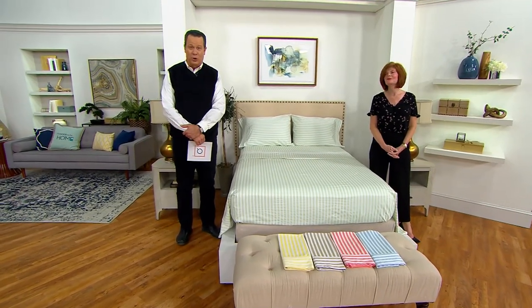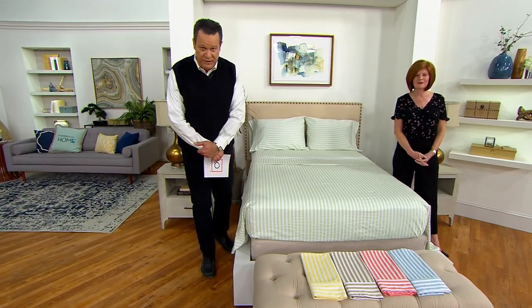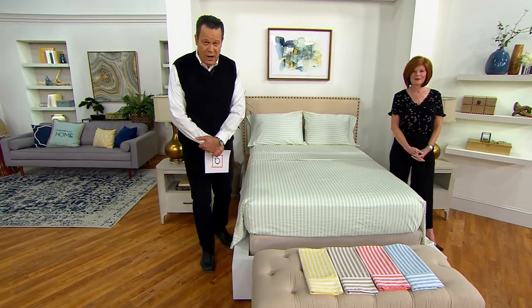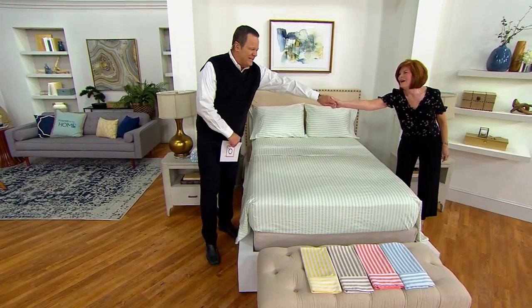It's a one-time-only value and we're super excited to let you know that we kicked off our show with this brief look at the sheet sets and already 500 sets are gone. Linda Davies is our representative from Northern Nights. Good to see you, friend.